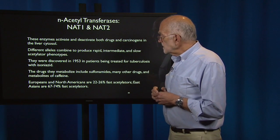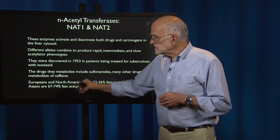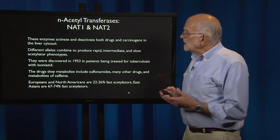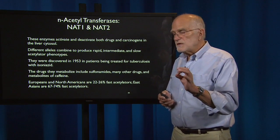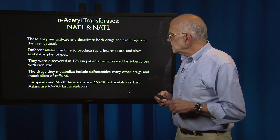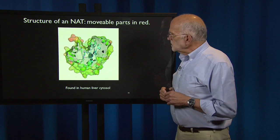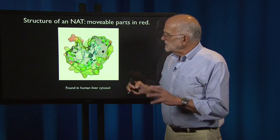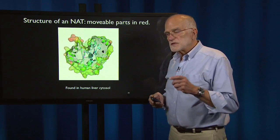Europeans and North Americans are about 22 to 26 percent fast acetylators, while East Asians are 67 to 74 percent fast acetylators. So ethnicity gives an indication, but not a precise read on the probability that a patient will be either a fast or a slow acetylator. The molecule's movable parts, shown in red, indicate the portion that adjusts to the substrate.